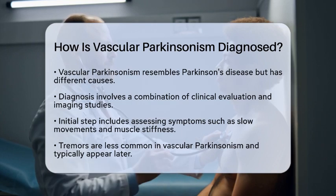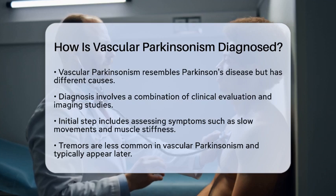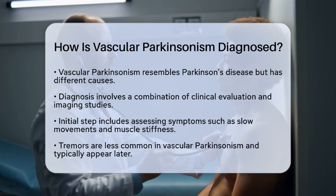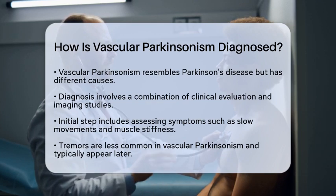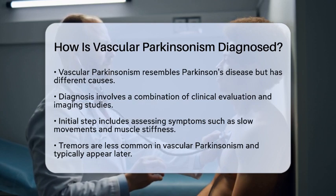First, doctors start with a symptom assessment. They look for signs like slow movements, trouble walking and balancing, muscle stiffness, and weakness in the limbs. Interestingly, tremors are less common in vascular Parkinsonism and usually show up later in the disease.